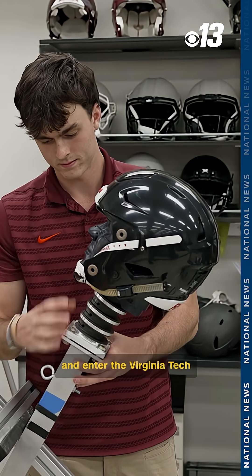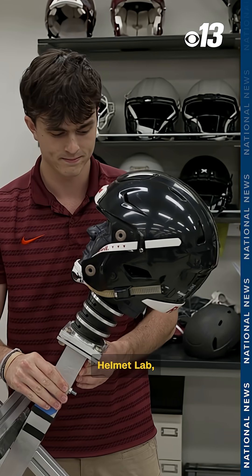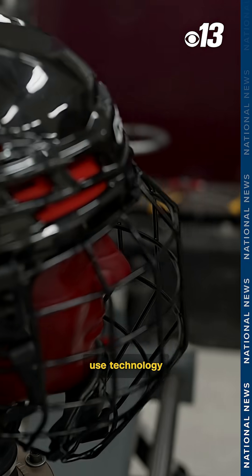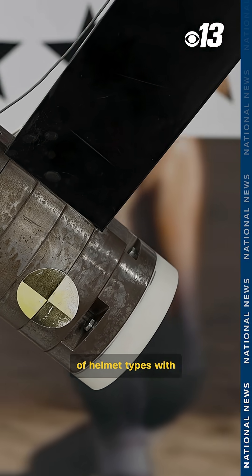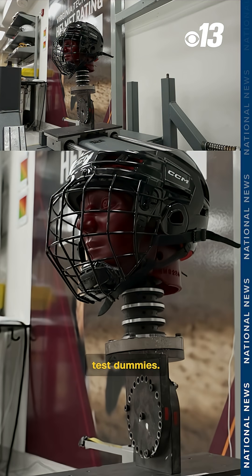Fast forward to today and enter the Virginia Tech Helmet Lab, where students use technology to measure the effectiveness of all kinds of helmet types with sensors rigged up inside crash test dummies.